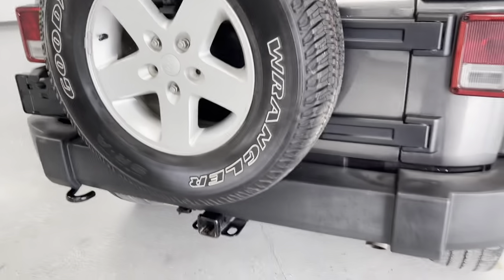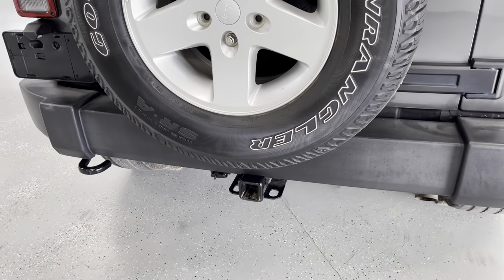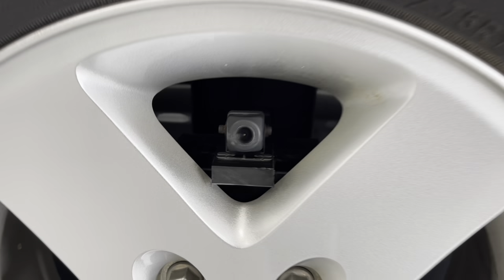We'll continue to make our way around the back. You do have a tow bar already installed for a trailer hitch hookup, or if you wanted to do a bike rack. You also have a rear backup camera in the middle of that spare tire.